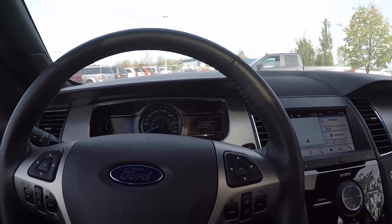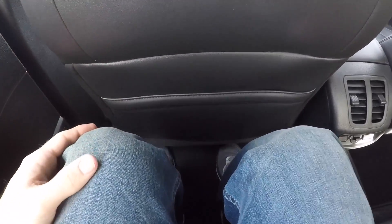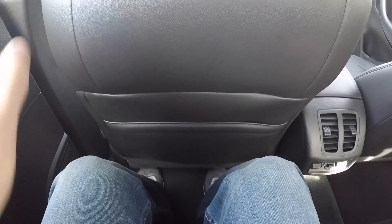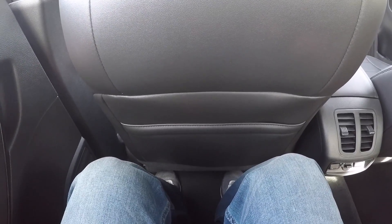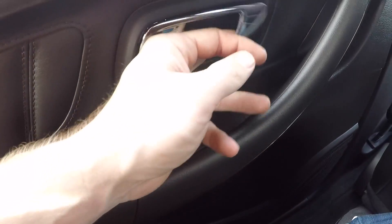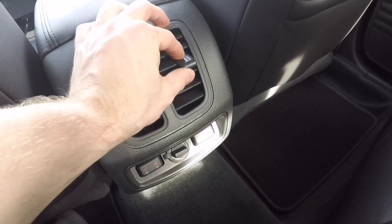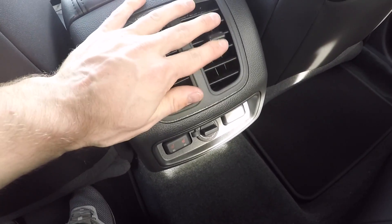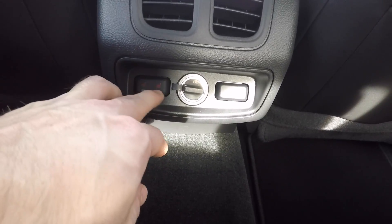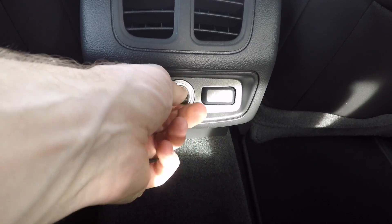Let's take a look and see how much leg room we have in the back. I would say I have about two to three inches of leg room if the seat were positioned where I would have it when I'm driving. I'm six feet tall. Coming over here you have a little bit of storage on the door, your window control, and your door handle. Coming to the middle, you do have air conditioning vents, heated seats for the rear, as well as a 12 volt outlet.